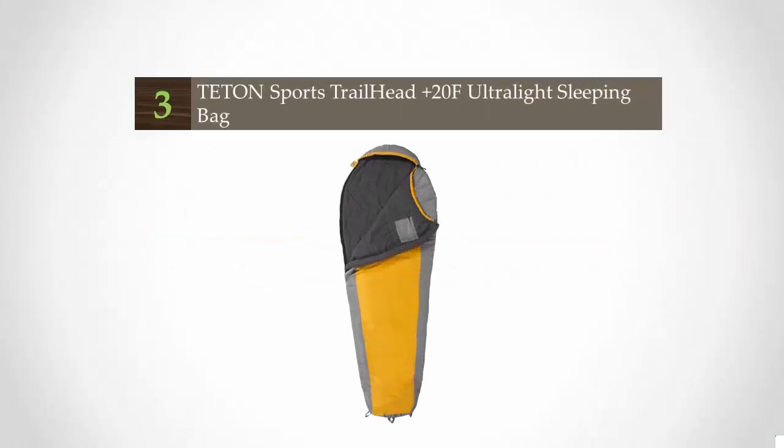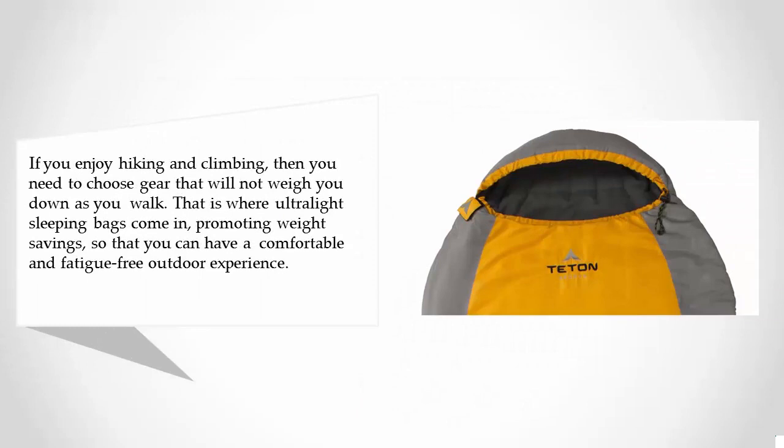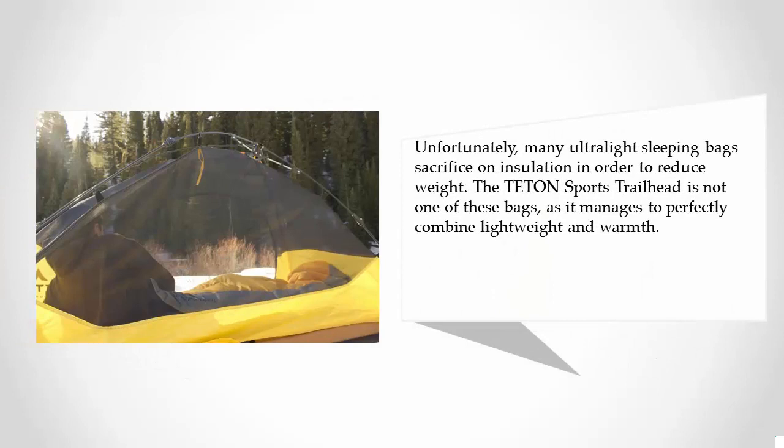Halfway through our list at number 3. If you enjoy hiking and climbing, you need gear that will not weigh you down. That is where ultralight sleeping bags come in, promoting weight savings for a comfortable and fatigue-free outdoor experience. Unfortunately, many ultralight sleeping bags sacrifice insulation to reduce weight. The Teton Sports Trailhead is not one of these bags, as it manages to perfectly combine light weight and warmth.